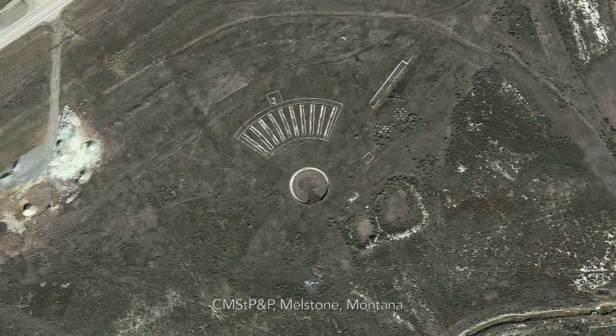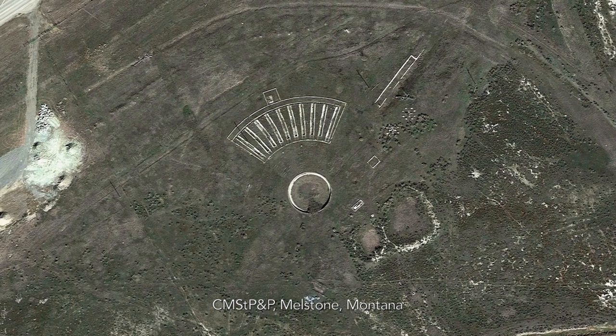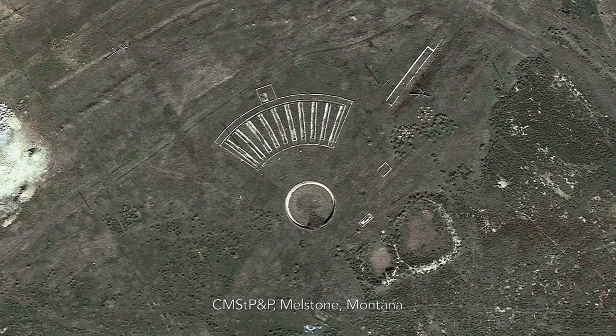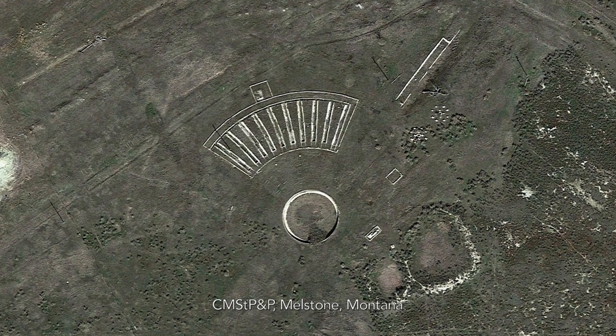Even when the building above is gone, the roundhouse often lingers, its foundation resistant to economical removal. Some of the most haunting images here are those grey and ghostly footprints emerging from the dirt and weeds — examples of a special kind of antiquity.